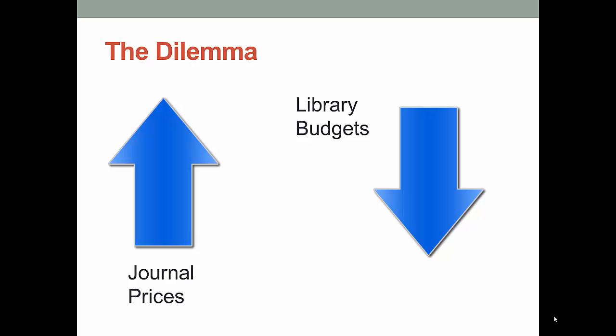And it's not even just small libraries that are feeling the pinch. As one of your readings this week will show, even Harvard University, one of the wealthiest universities in the world, cannot afford what journals are charging.